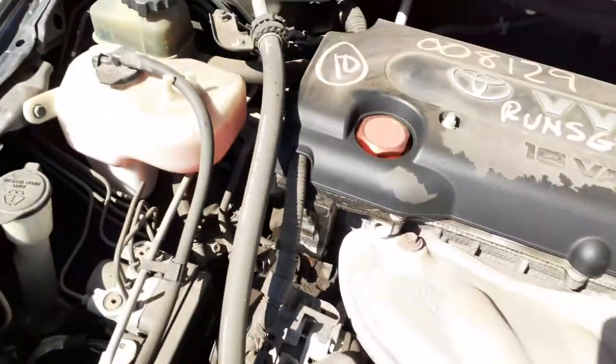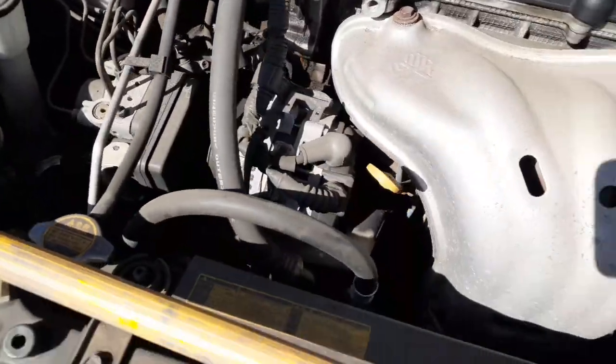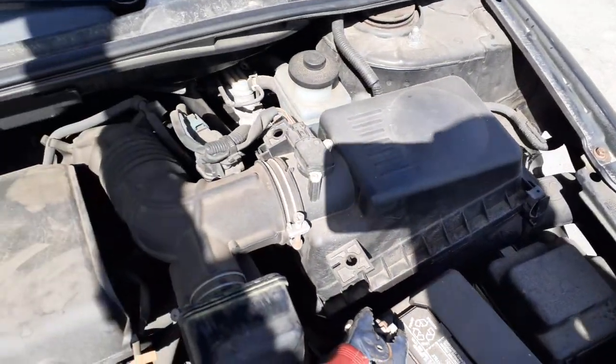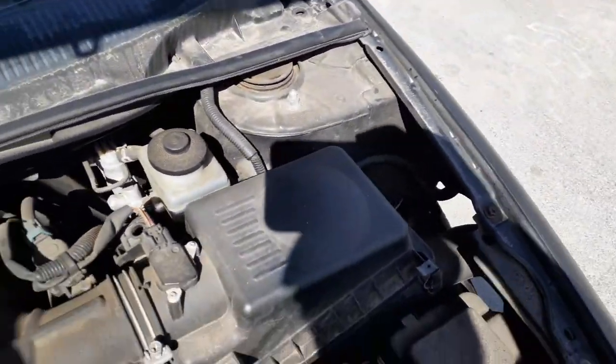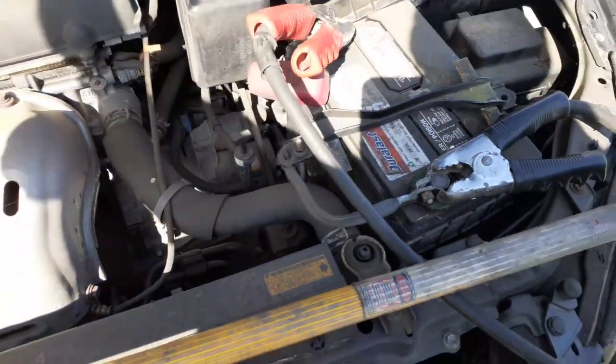Washer bottle right here, the bottle, power steering reservoir. There's the ABS unit, there's your fuse box, there's your air cleaner assembly — all there. Master in the back, alternator, starter, transmission — everything's there, good.